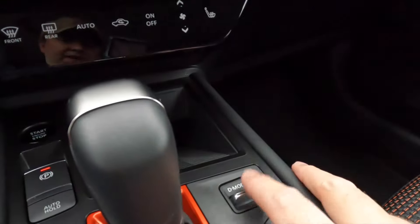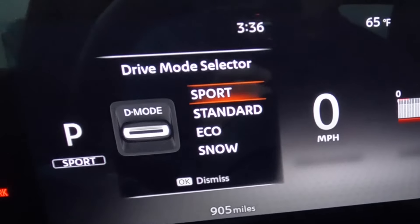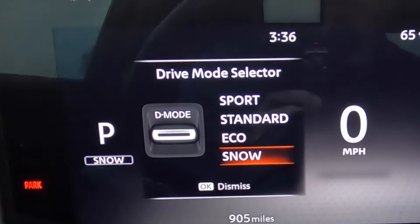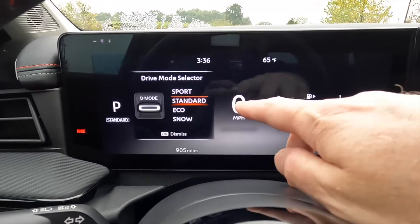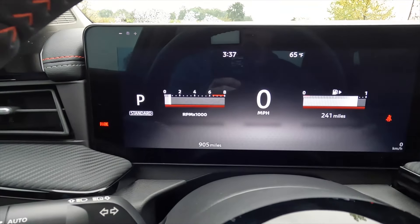Let's talk drive modes. You have sport, standard, eco, and snow modes. Snow mode is only available with all-wheel drive, but since we have it, we have snow mode. We'll spend most of our time in standard, but let's test out sport and maybe eco as well.